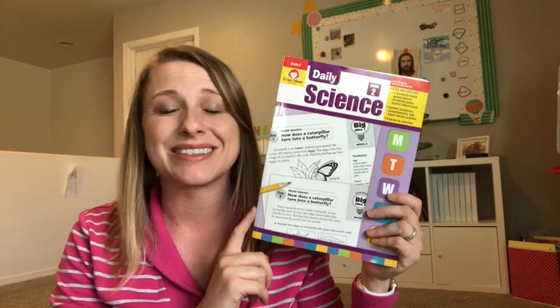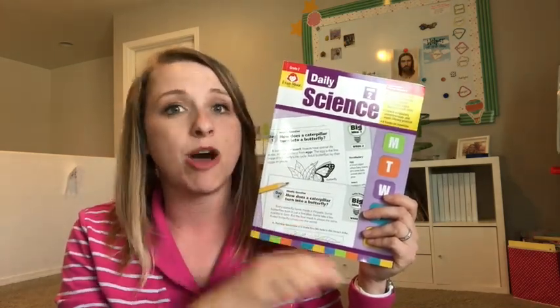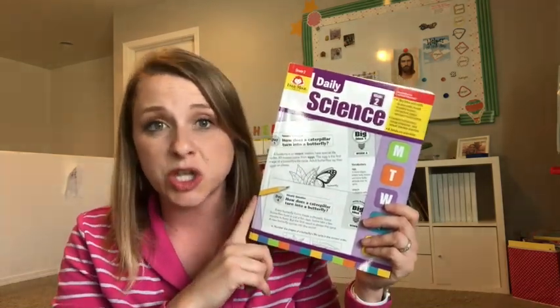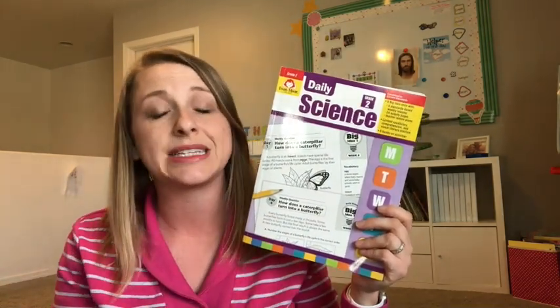This is Evan Moore Science and it's done so that you can do a little lesson every single day that complements whatever curriculum it is that you choose. This is grade two that we're going to thumb through today, but they do have it available in grades one through grade six.